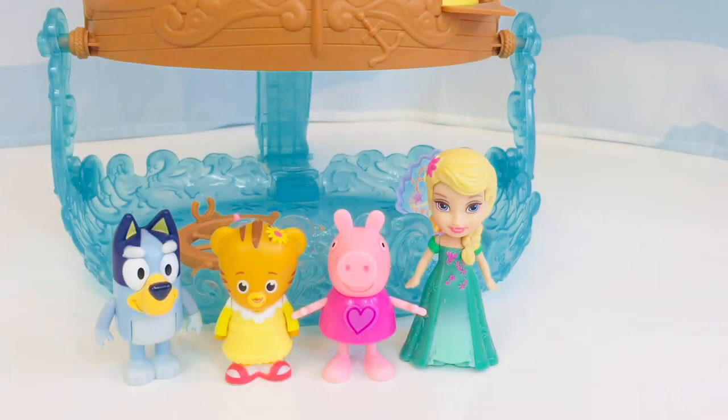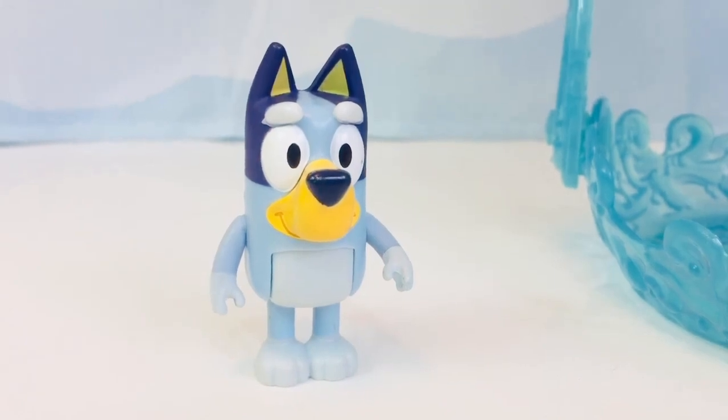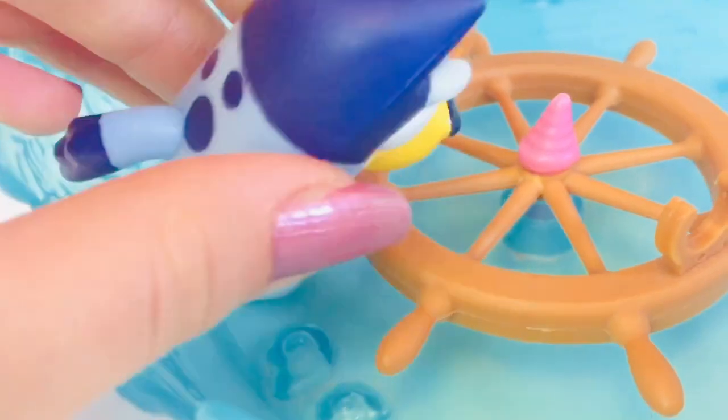Hello and welcome to Tiny Treasures. Today, Bluey, Baby Margaret, Peppa, and Elsa are going to go on a magical toy egg hunt through a beautiful big undersea castle. Bluey gets to find her egg first. Where do you want to look, Bluey? Let's go check — not here, let's go check someplace else. Not over here either.